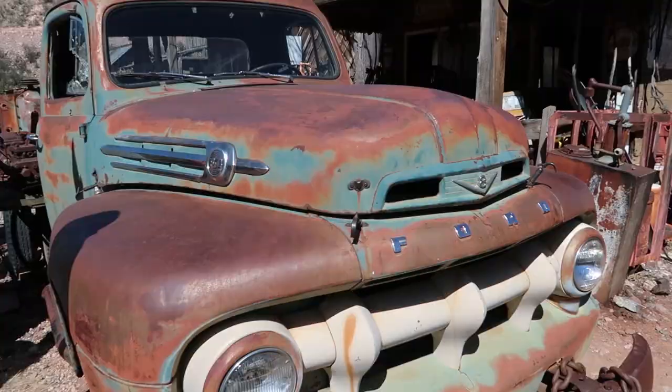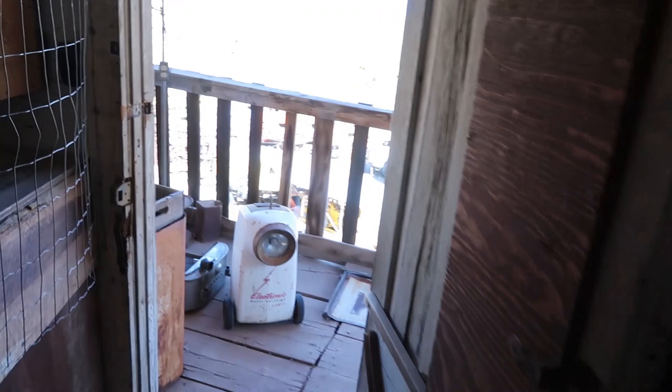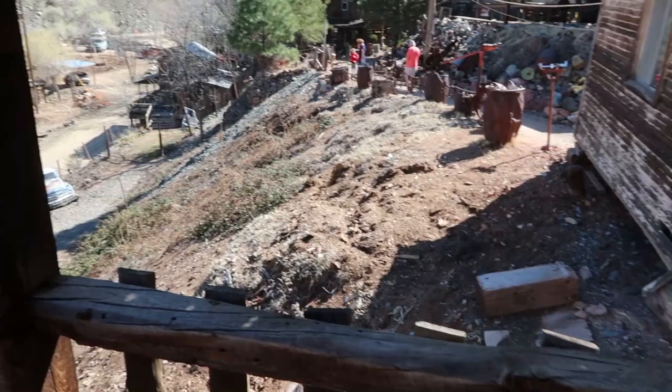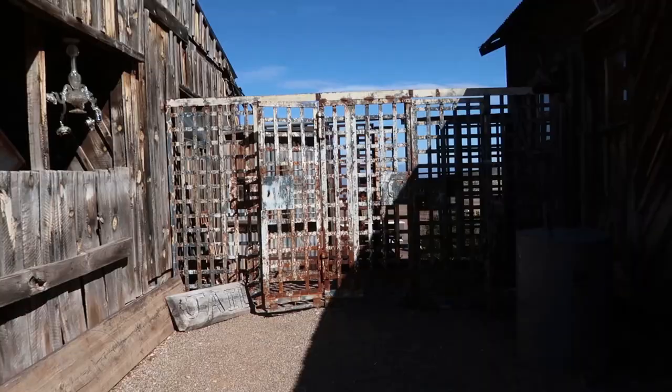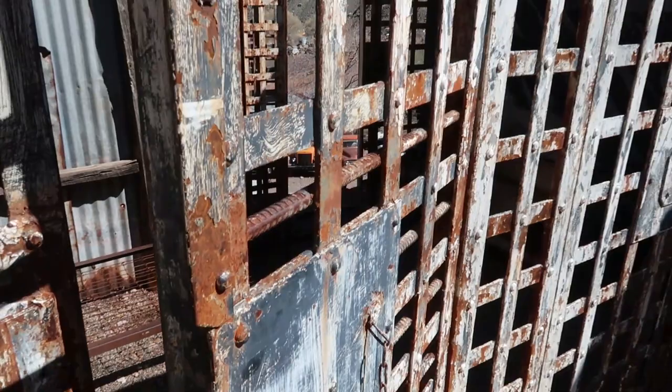Let's go into this little gas station here. Whoa - you feel that floor moving. Look at all this stuff in here. I'm assuming we can head out on this porch, though I honestly am questioning the structural integrity of this place. It's old, but it's a good view from back here. Looks like there's an old jail hiding out over here. I thought I could go in but that does not move - I thought I was going to bring that whole thing down.